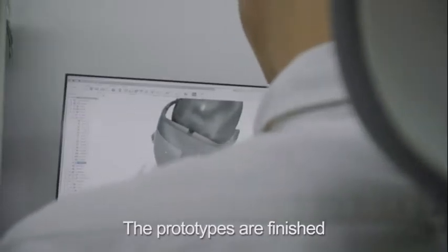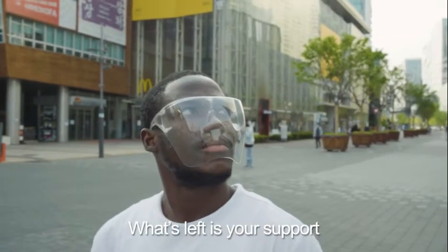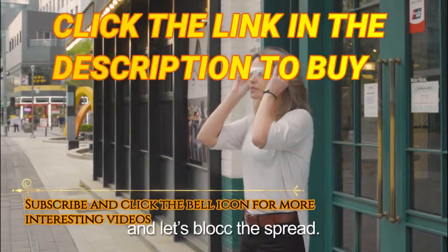The prototypes are finished and the tooling has begun. What's left is your support to bring Block to life. Stay safe, and let's block the spread.